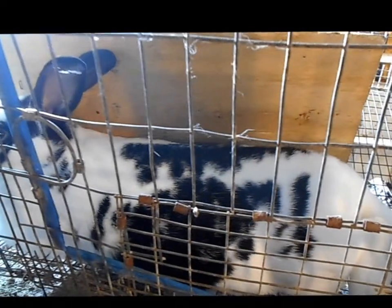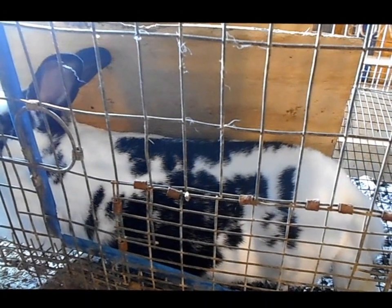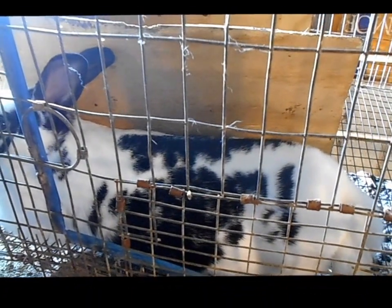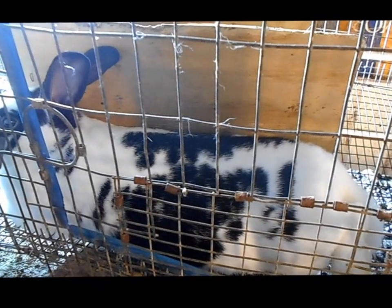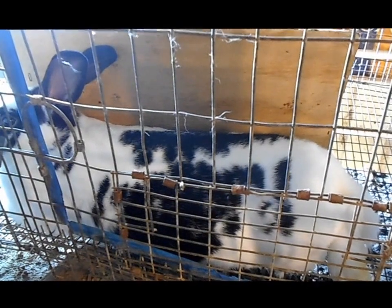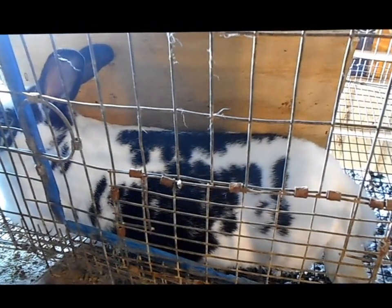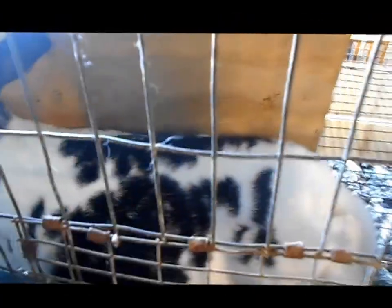I've got some thinking to do as far as where I'm going to go with the rabbitry and what I want to do and what our future is, because I love the broken blacks, but at the same time I don't like fighting with the mamas and I don't like being afraid of getting bit constantly just to make sure babies are okay and everybody's healthy. That is our update on our rabbitry. I'll take you down here real quick.